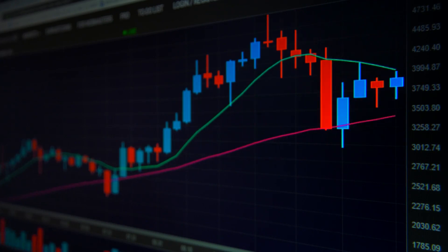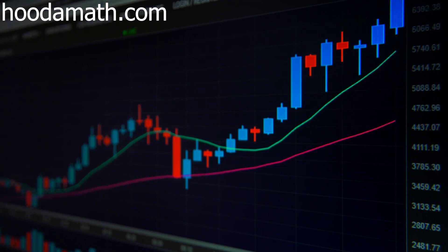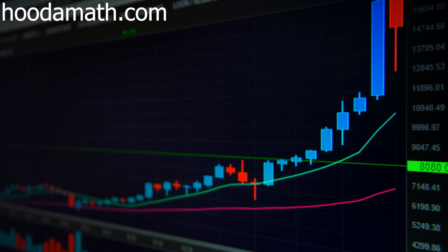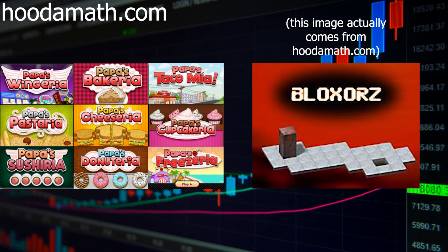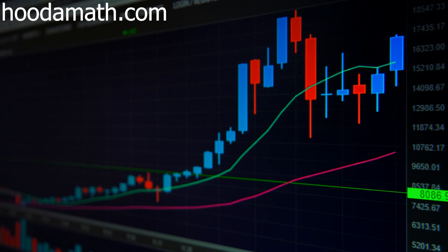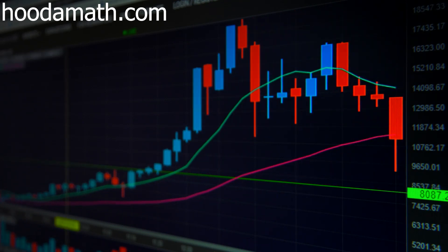Next up we have hudamath.com. This site is a math website which is approved by teachers, but little do they know — they snuck in a bunch of uneducational games. They've got all the Papa's games, Blocksers, and bus parking. This is a site that I would recommend to any student where their school is on any level of harshness when it comes to blocking games.